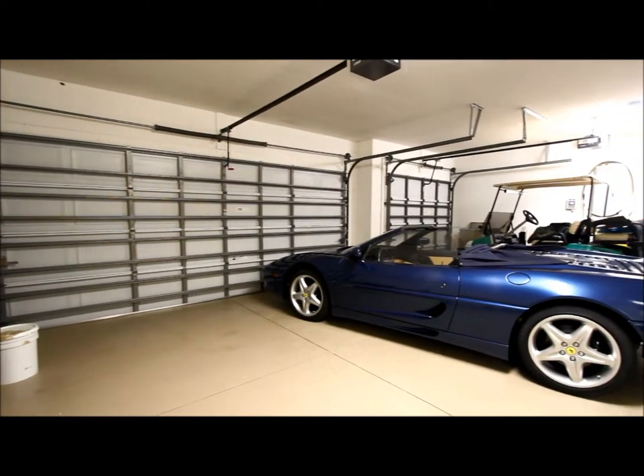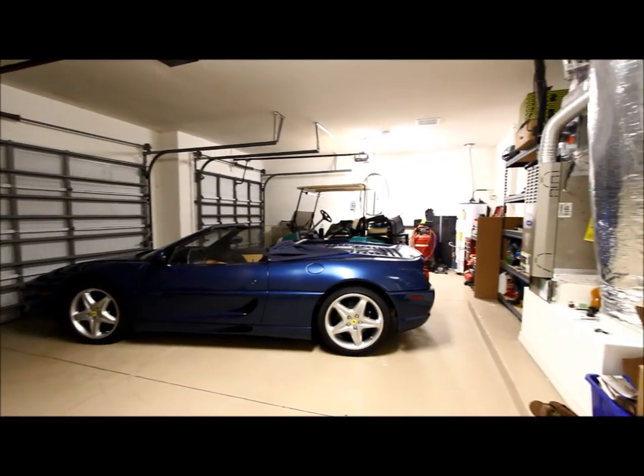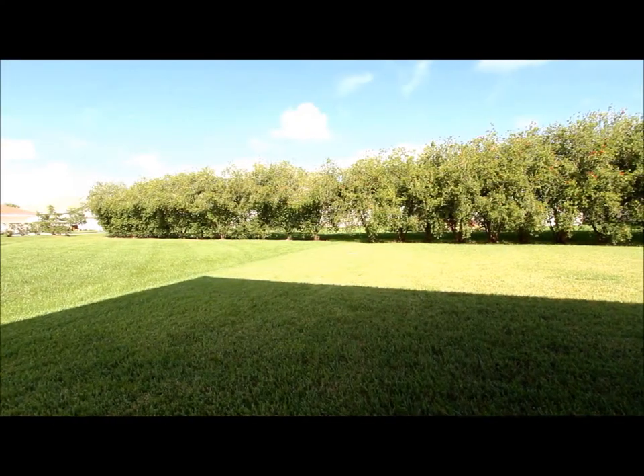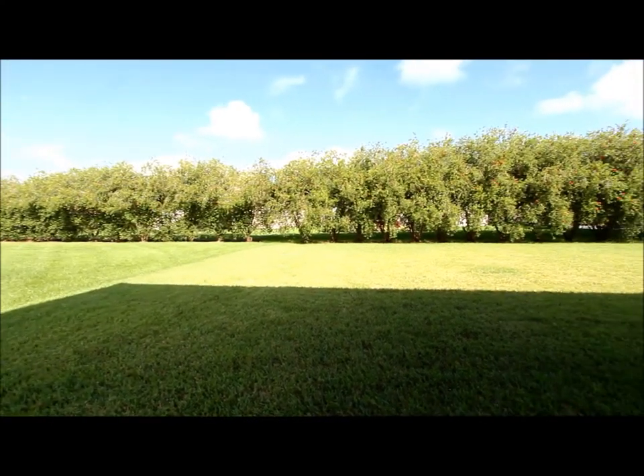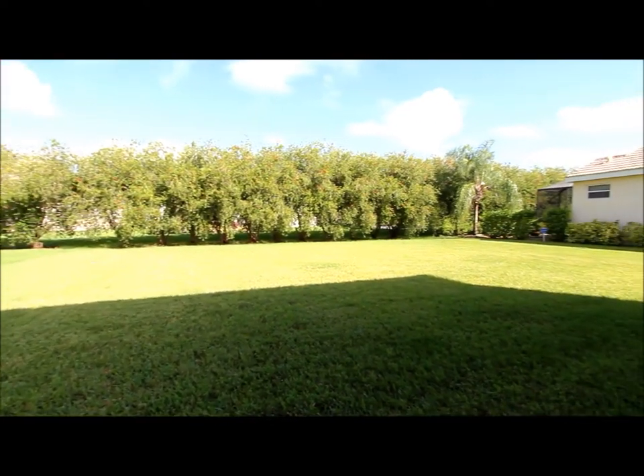So a nice three-car garage here, and we've got a gas hot water heater and gas furnace too. Nice big backyard — we've got a nice privacy hedge out back there, and plenty of room to do a huge pool.